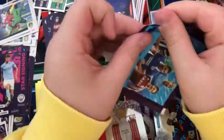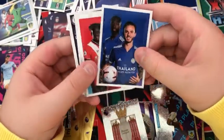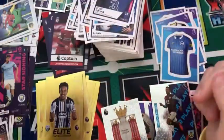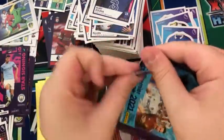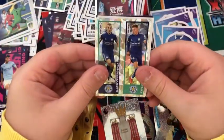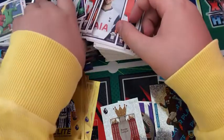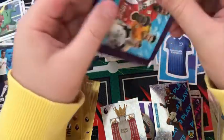We have the Leicester content sticker, the Southampton content sticker, the Newcastle badge, Edinson Cavani, and Kurt Zouma. Into the next pack: a Ben Mee, a duo of Barnes, a Jesus, a Lamina, and a Beal star signing. We've just had a landslide of stickers — let me sort this out. It's a crazy lump of stickers, it really is.